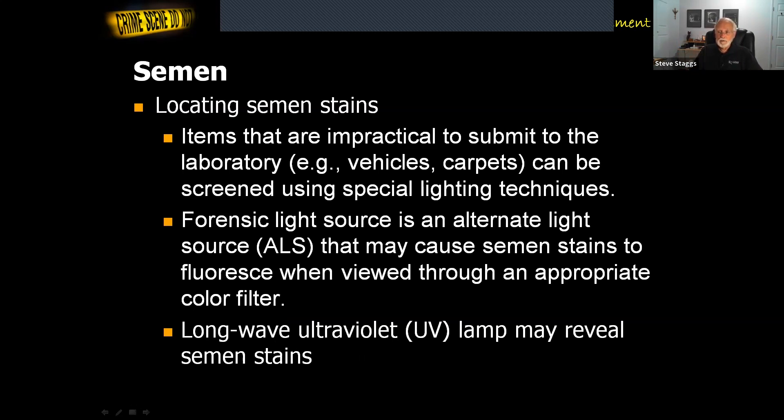A forensic light source or alternate light source, if used in the right configuration, will cause the stains to fluoresce — you have to look through a certain filter. Another way is through long-wave ultraviolet, but ultraviolet lights are dangerous, so we've pretty much phased those out. But that's also a way you could find traces of semen.